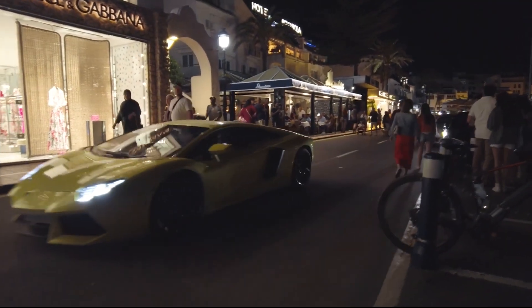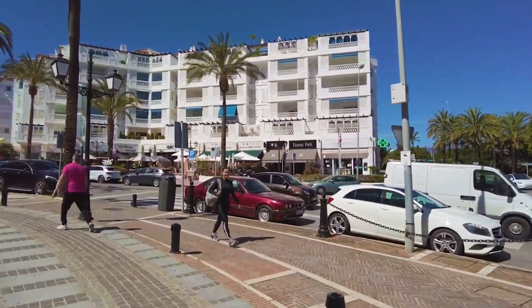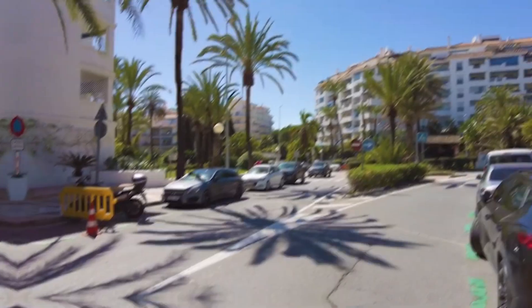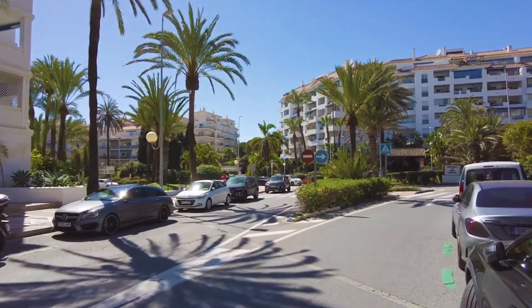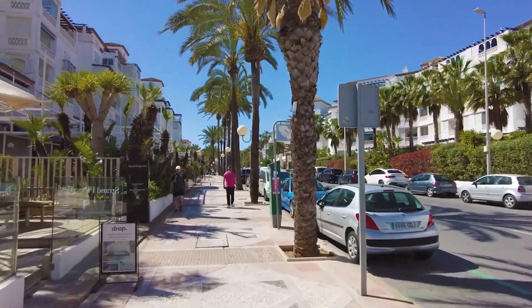Stroll along the promenade, dine at exquisite waterfront restaurants, or simply soak in the atmosphere of exclusivity. This Mediterranean haven is a playground for the rich and famous, where the allure of indulgence meets the charm of Andalusia.